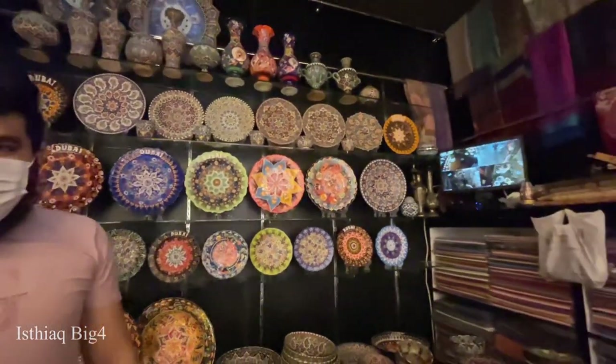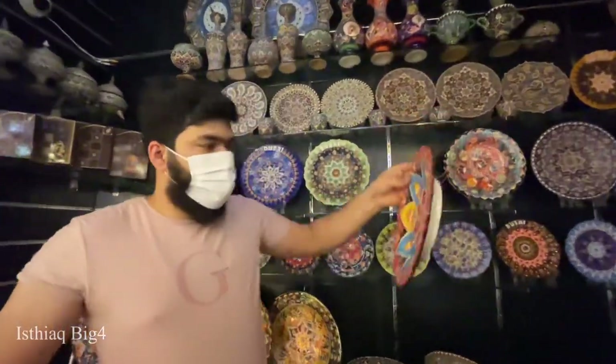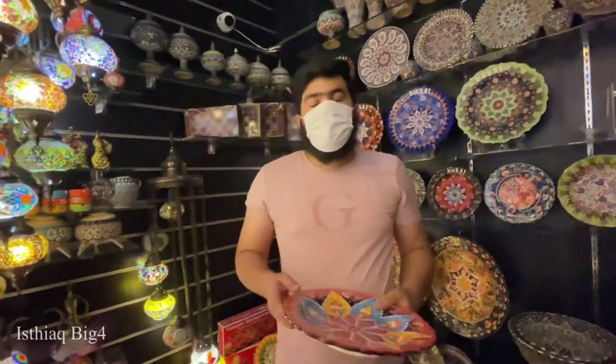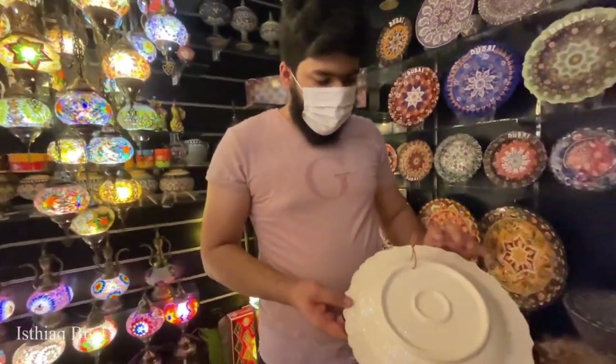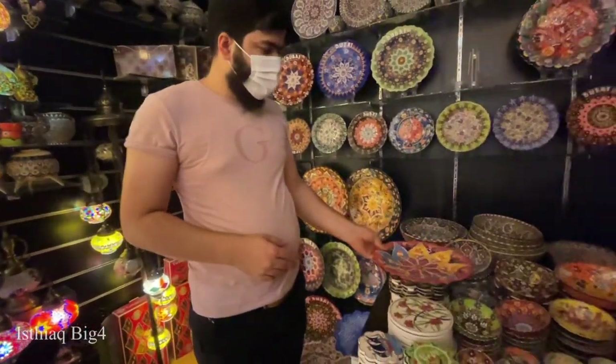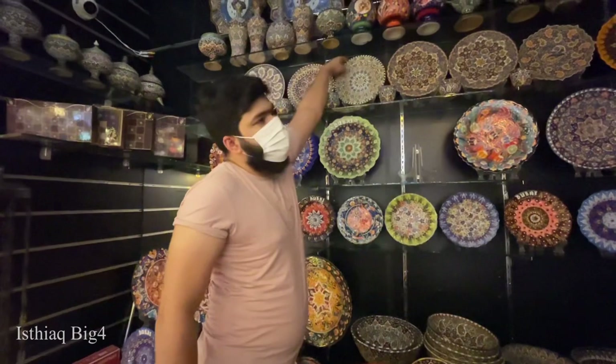Whichever design we want, we'll be getting that. All the items are Turkish and Iranian. This one is made in Turkey. And you can see this wall plate - what is the use of these plates?